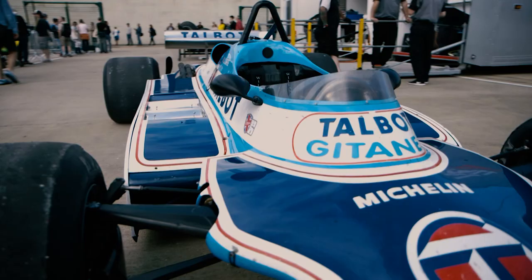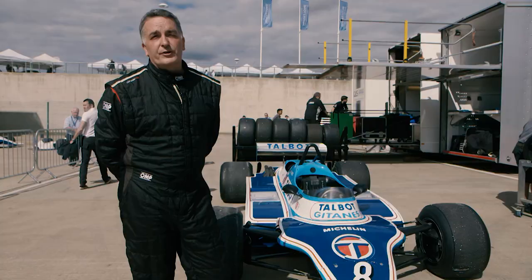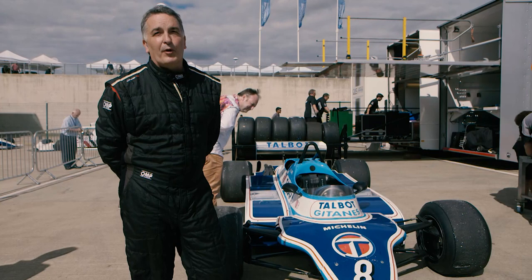You have to commit with the slicks and the downforce you get from the tunnels. You get a lot of downforce, which obviously equals a bit of grip, and it's all about commitment — just believing that it will stick, which takes a little bit of getting used to.